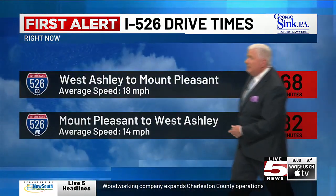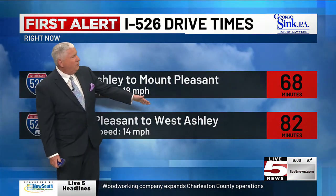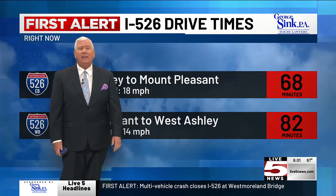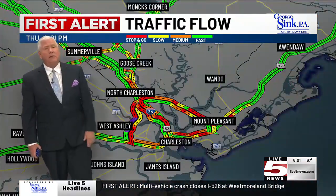As they zoom on out, they're turning people around here to send them back the other way, and they're doing the same thing over near Leeds Avenue. Look at the map and look at the time — how long it takes to get from Mount Pleasant to West Ashley: 82 minutes. A few minutes ago it was over 100 minutes. Bottom line, traffic is a mess not only here but all throughout the Tri-County.